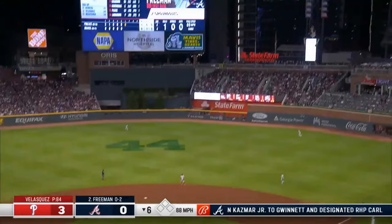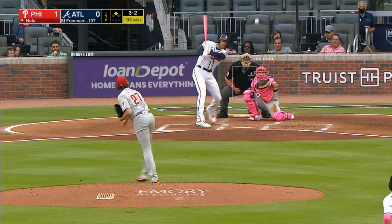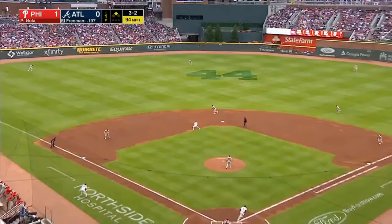Swing and a high fly ball headed for the bullpen. Herrera as far as he can go. It's another homer for Freeman against Philly — offering position and a 1-0 Phillies lead.